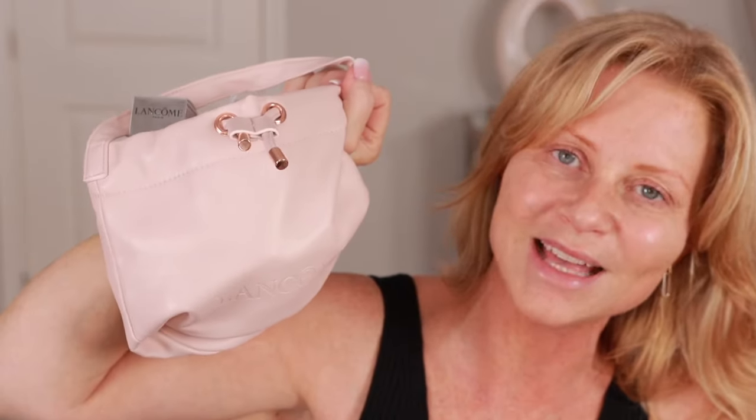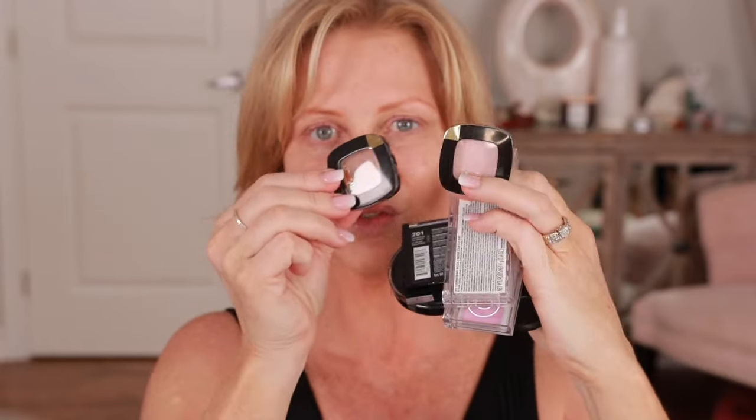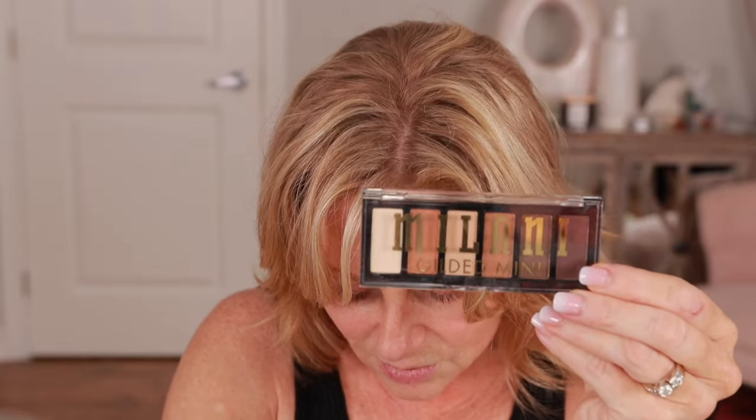I did pick up the Teint Idôle Ultra Wear Lancôme foundation. Lancôme has a gift with purchase at Shoppers Drug Mart right now — they gave me the Absolue Soft Cream with Grand Rose extract, Génifique Eye, and Génifique Concentrate — one for the face, one for the eye. I also got the Always On Skin Balancing Foundation, a blush from CoverGirl, a highlighter from Revlon, CoverGirl eyeshadows, and three eyeshadows from L'Oréal.